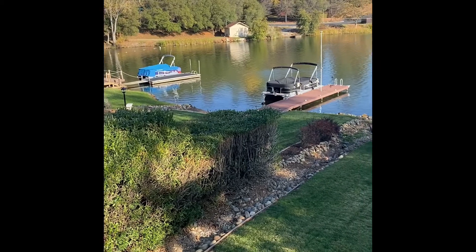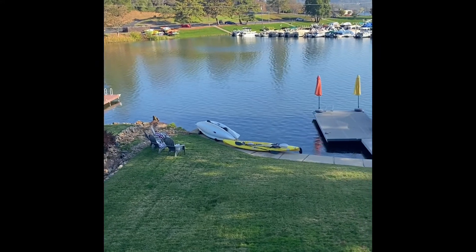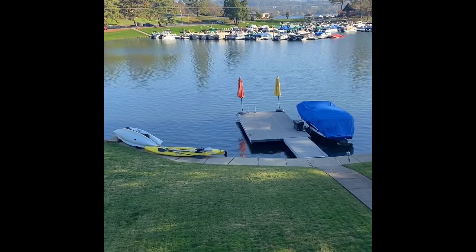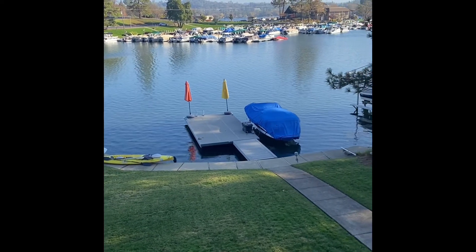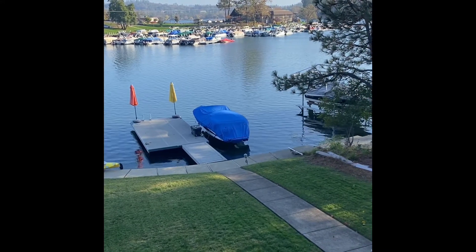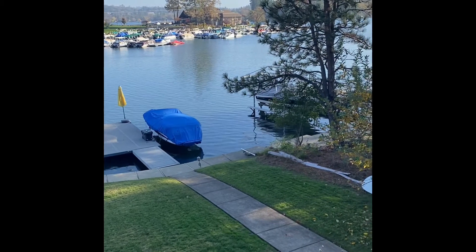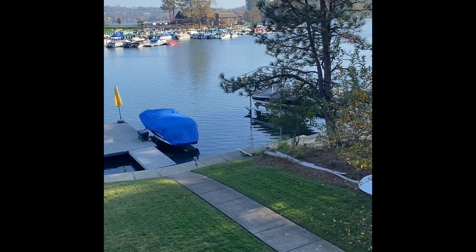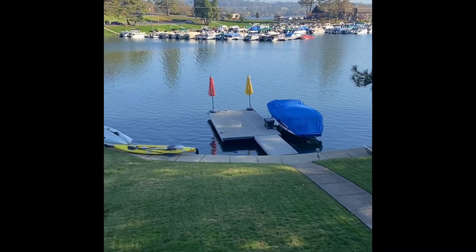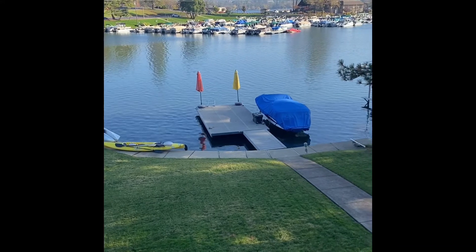Behind the water is the Lake of the Pines Marina — a private marina for residents, because we are a gated private community. And behind the marina, nestled in a group of trees, is our well-loved clubhouse. The clubhouse provides dinners, special events, and weddings. My son got married there two years ago.